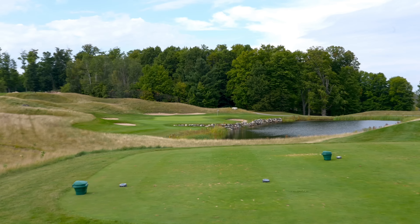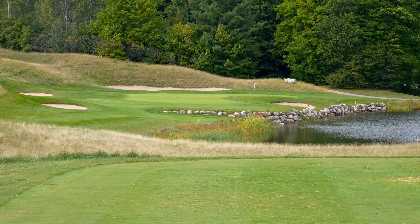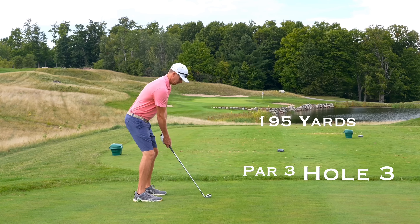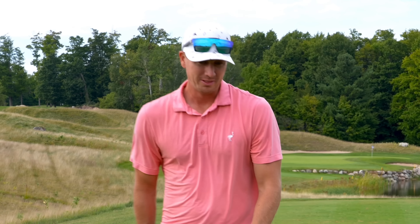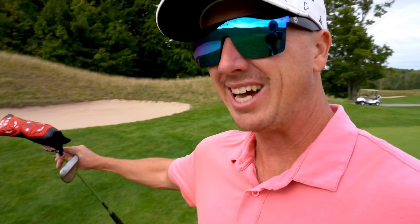Number three, par three. This is a really sweet hole here. 195. Pin is all the way back right. It looks to be a very difficult pin. Wind is off the left. I think I'm going to go with a full seven iron. Hit that one well. That landed a little long. I hit that seven iron forever right there. With that pin being tucked all the way back right, it was a really good line off the tee. It was kind of fading a little bit, but just heading center of the green into this pin, you really didn't want to be aggressive, especially first time playing. You don't really know all the surroundings, but we are back here just outside of the bunker.